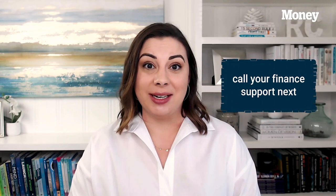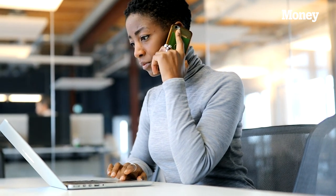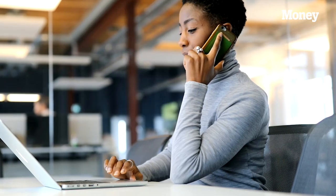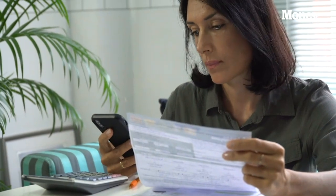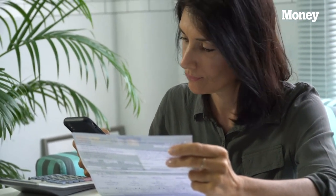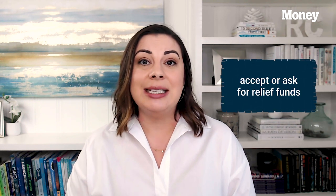Next, we need to call in your finance support. Reach out to any banks or financial institutions where you have credit cards, lines of credit, or small business loans. A lot of them are offering reduced interest rates for a period of time, or even offering to defer payments for a period of time. This is going to be really helpful for small business owners to keep cash on hand right now. Make sure that you are not paying out anything that you absolutely don't have to, and take them up on any relief they're offering.